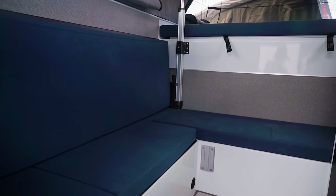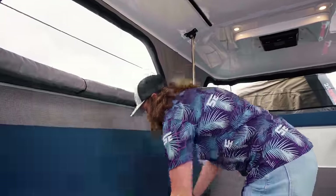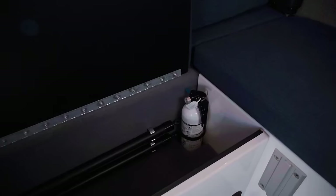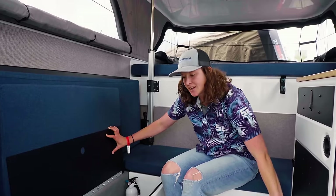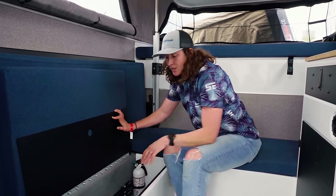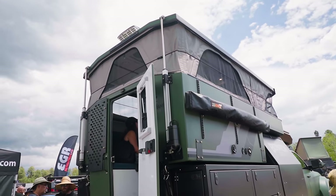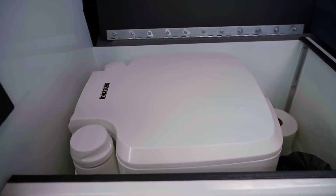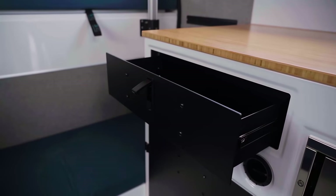With the AC unit this model has 400 amp hours of lithium — two batteries tucked in here. We've got our zippered mesh, zippered clear vinyl, and zippered insulated shade. In here is the loo: a portable cassette toilet you can take out, hook in our shower curtain, and take an inside shower. Over here we've got a pull-out cutlery drawer.